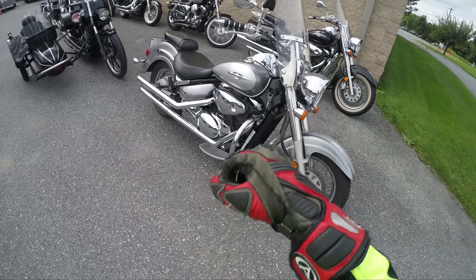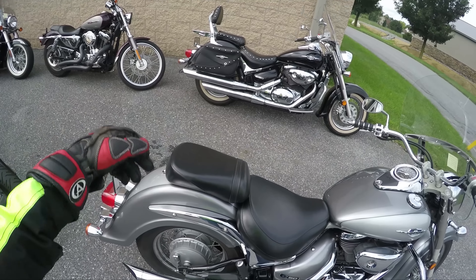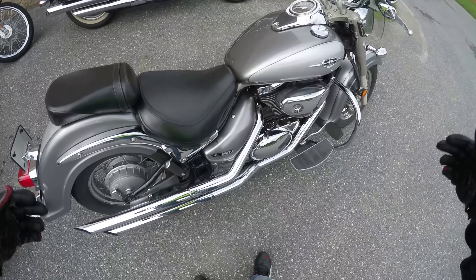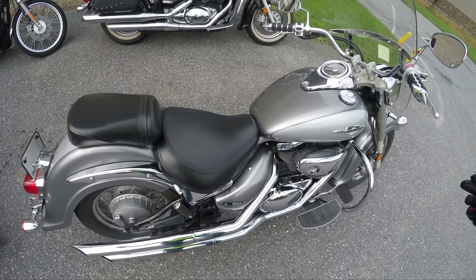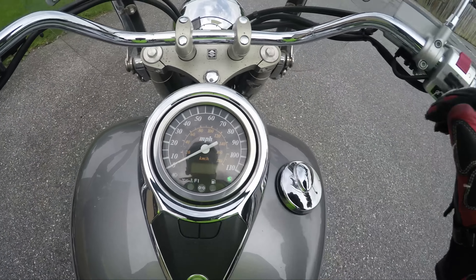It's got the windshield, like the C50T would. Normally the C50T has bags, backrest, and windshield. This one just doesn't have those things, but that's awesome. Let's take it for a spin.